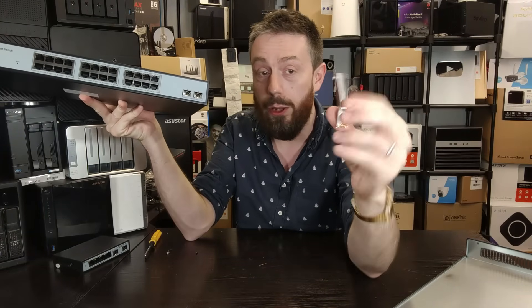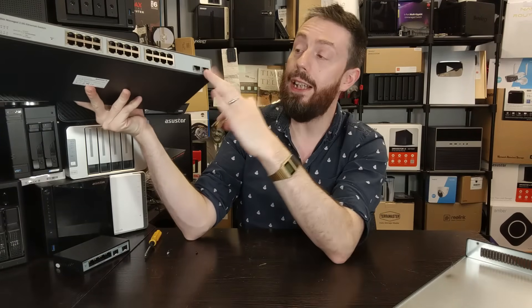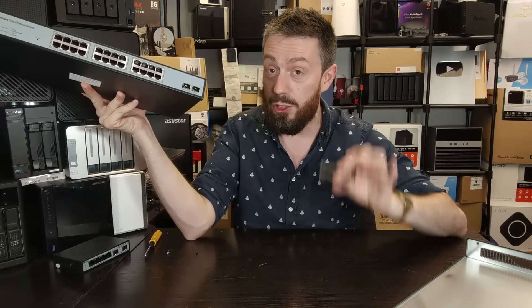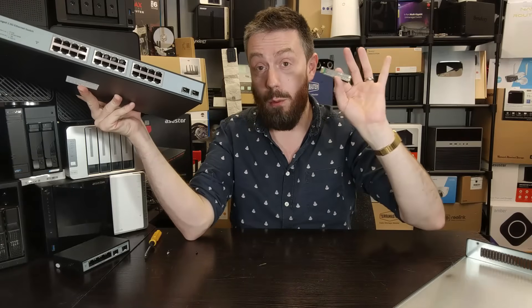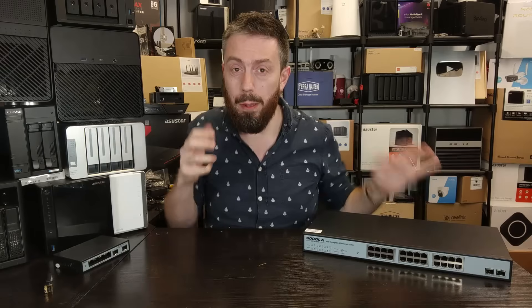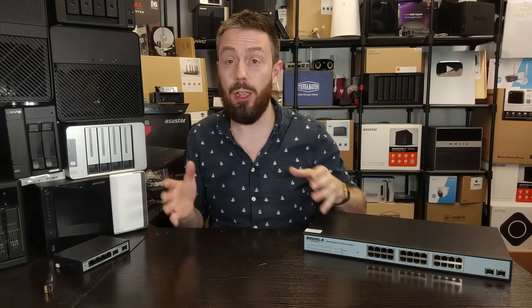Returning to those SFP 10G ports, we went ahead and installed two of the Sedola SFP to RJ45 adapters and connected this to a 10GBE NAS and a 10GBE client device. Worked fine, but these got very, very hot. Even Sedola themselves do not recommend utilizing this switch with multiple of these for long periods of time — fair play to them for being honest about it.